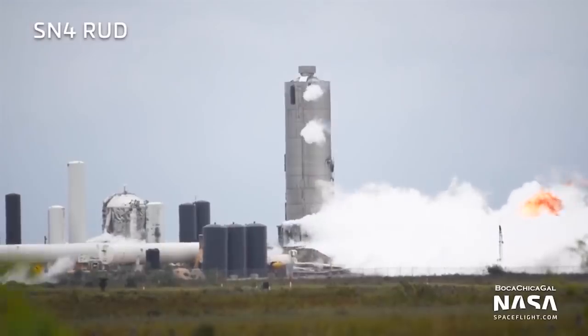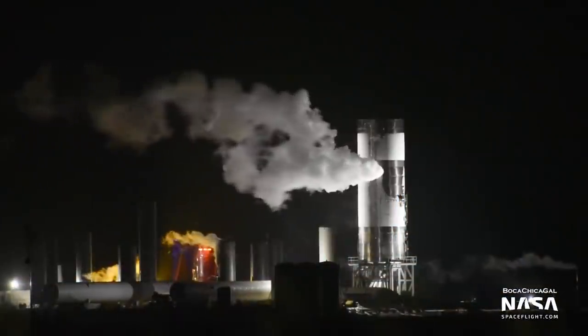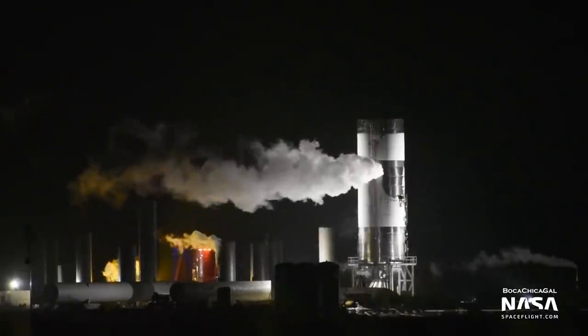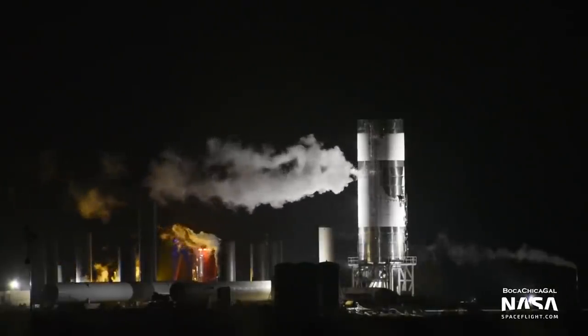Starship Update. Almost a month after the destruction of Starship SN4, SpaceX has begun testing with Starship SN5. On Tuesday of this week, June 30th, SpaceX completed ambient pressure tests with SN5 and commenced cryogenic pressure tests, filling the tanks with liquid nitrogen.